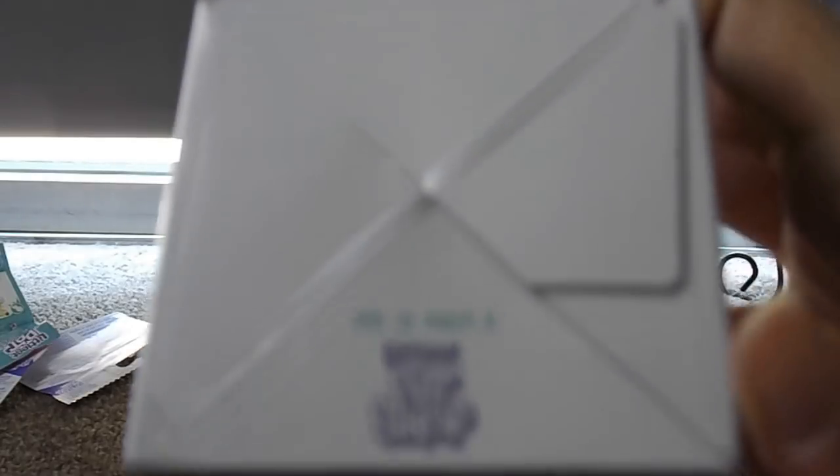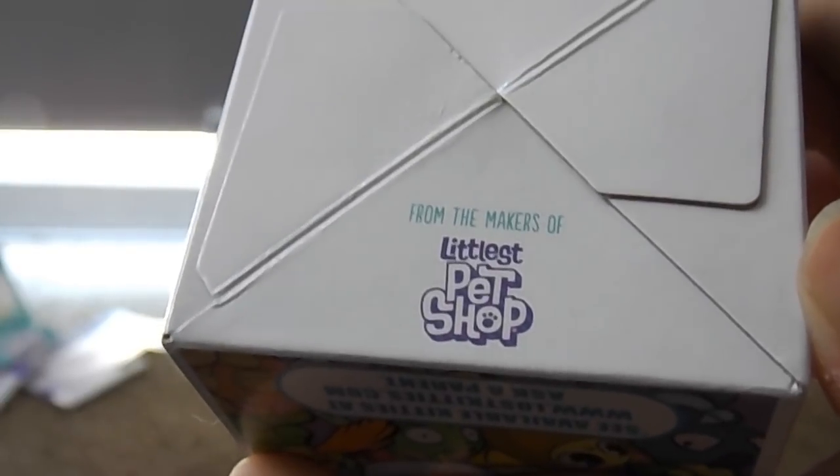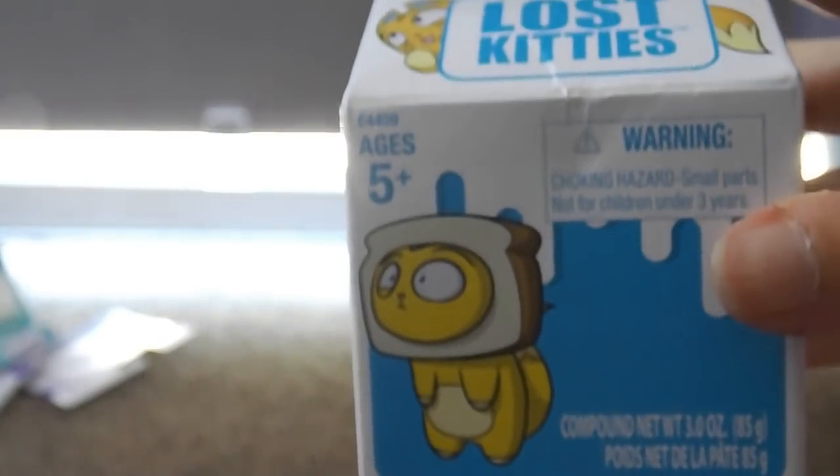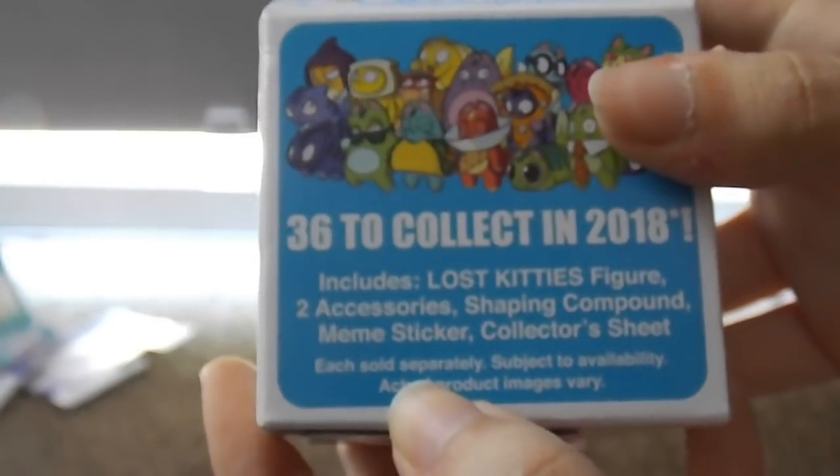Next we have some mystery boxes from the makers of Littlest Pet Shop — the Lost Kitties. This guy has like weird toast on his head. These are actually really cute; we saw them and they were a little expensive, but they come with a meme sticker, and I think that's enough for me. Let's find out who's hiding inside!